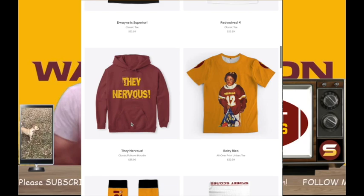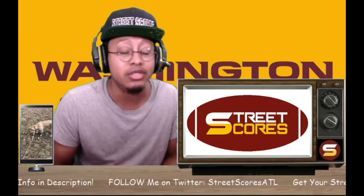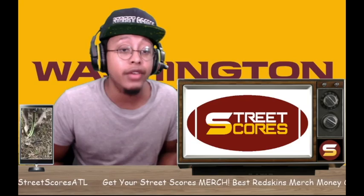Let me know if you buy one - I'll shout you out during the live streams. I'm live streaming every game every Sunday. We play the Cardinals at 4 p.m. this coming Sunday, so when you're in the chat just say you went and got one of them and I'll definitely shout you out. Now let's get to the video.